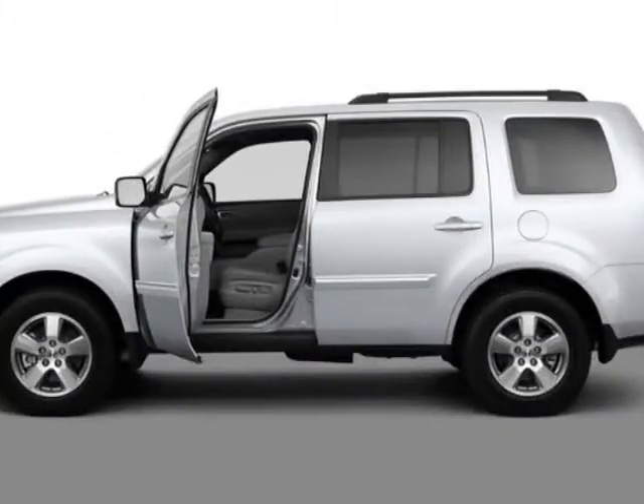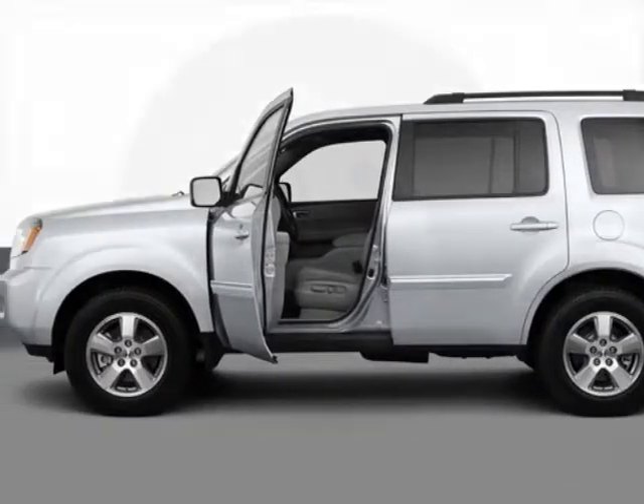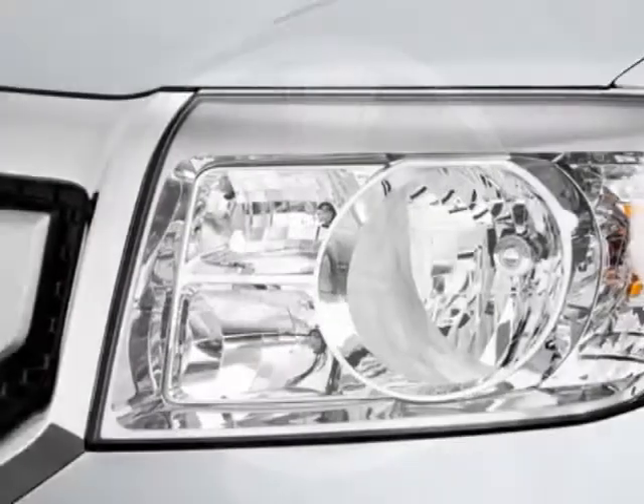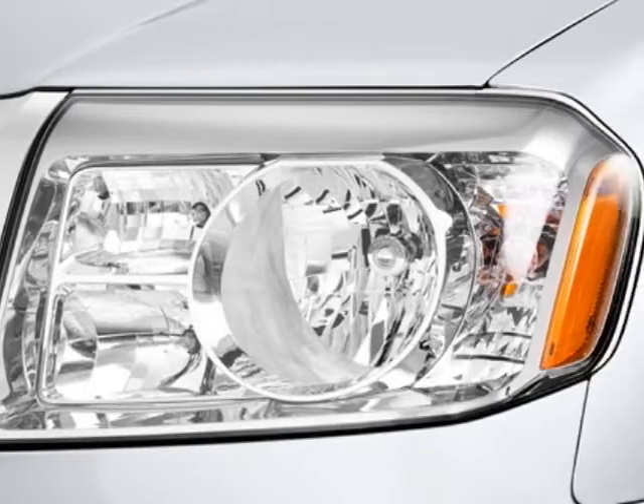Look at the certified Priyon 2011 Honda Pilot. Carfax has certified this Pilot as having one owner. This Pilot has just under 34,500 miles.